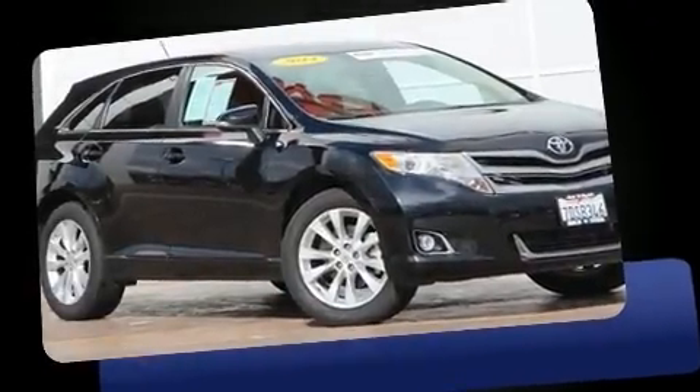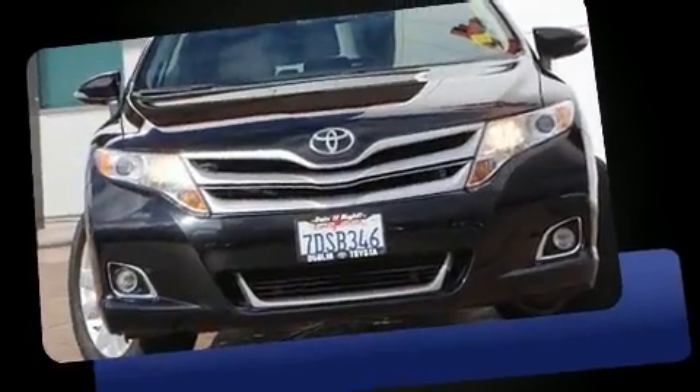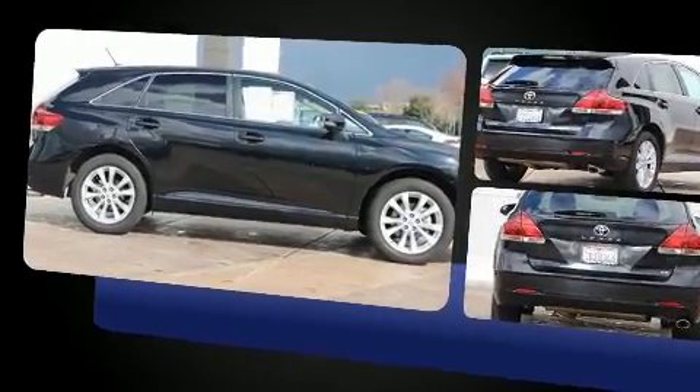Here's a great deal on a 2014 Toyota Venza. With less than 20,000 miles on the odometer, this crossover hits the mark with consumers demanding economical versatility. It features a front-wheel drive platform, an automatic transmission, and an efficient four-cylinder engine.